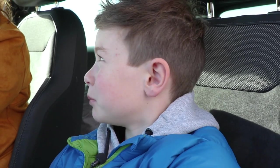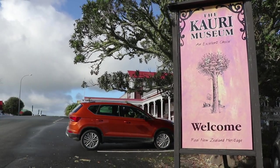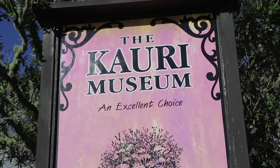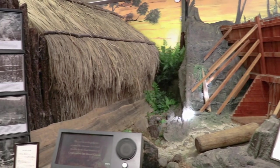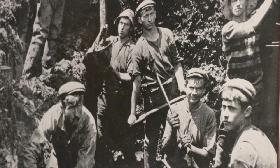On the must-do list: the Kauri Museum. The museum in Matakohi tells the story of Northland's gum-digging pioneers. The museum's based on the Albert Lane settlers that were here from the 1860s through to the close of the Victorian era, so it's covering that period.